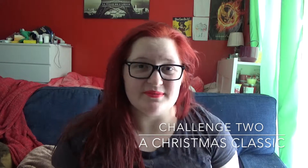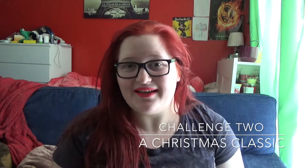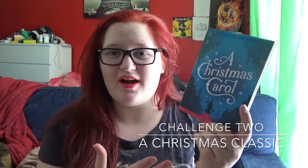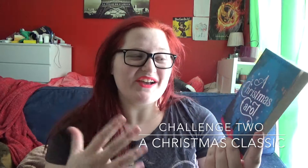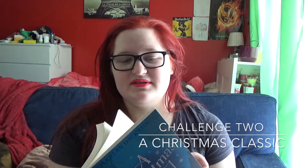The second challenge is read a book set during Christmas or a Christmas classic. For this one I've chosen A Christmas Carol by Charles Dickens, because it is the obvious choice and I've never actually read it. So I thought it's short, it's classic, I'll get it.